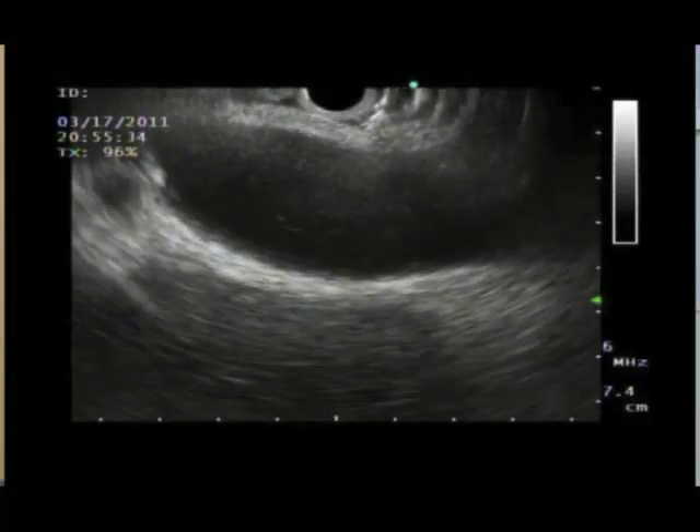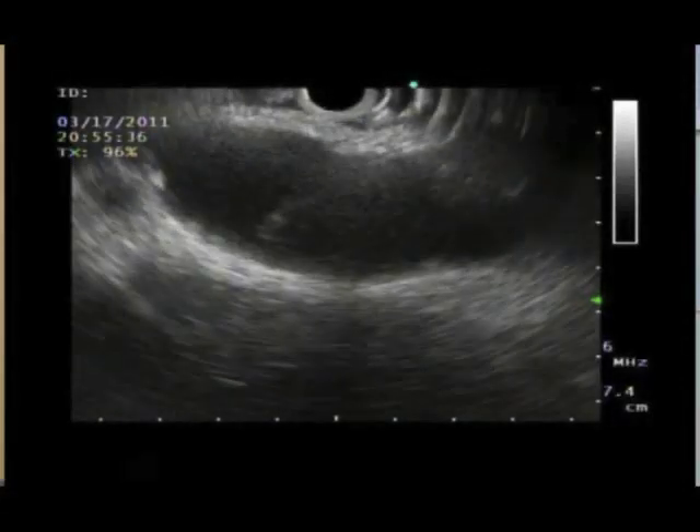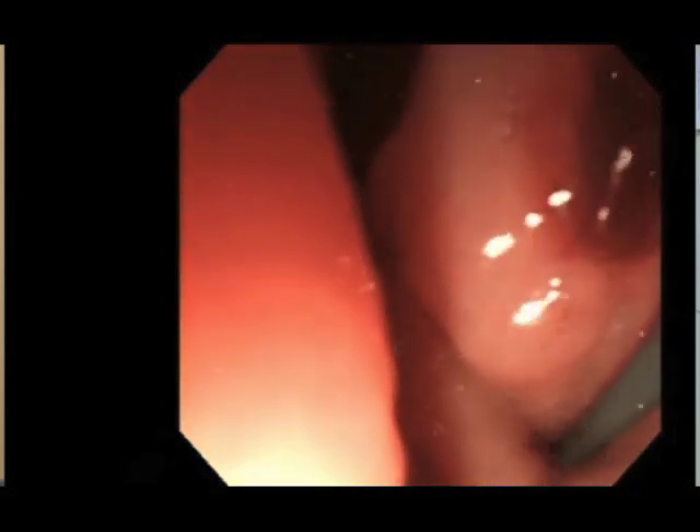Let me explain the US-guided transmural gallbladder drainage technique by a simple video. First, we make a puncture on the distended gallbladder with a 19-gauge needle, and we coil the guide wire into the gallbladder and insert a 5-French nasocystic drainage tube.